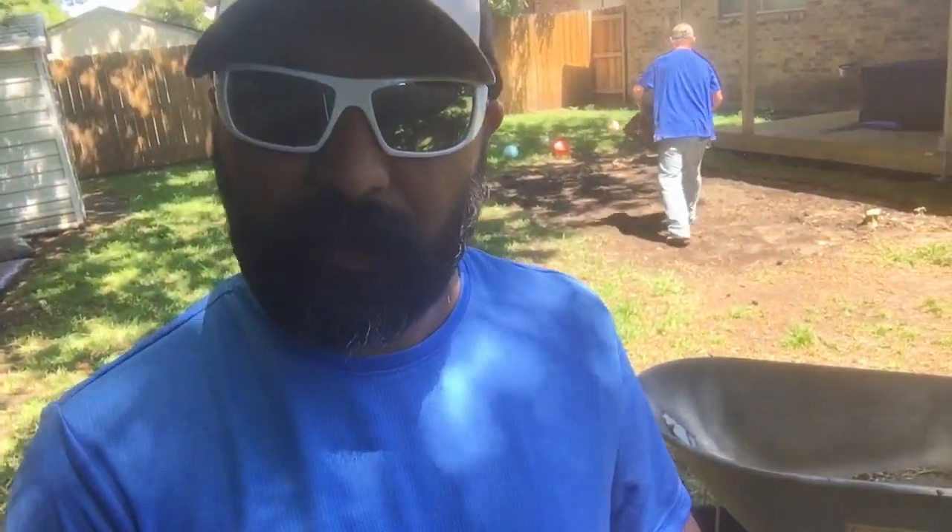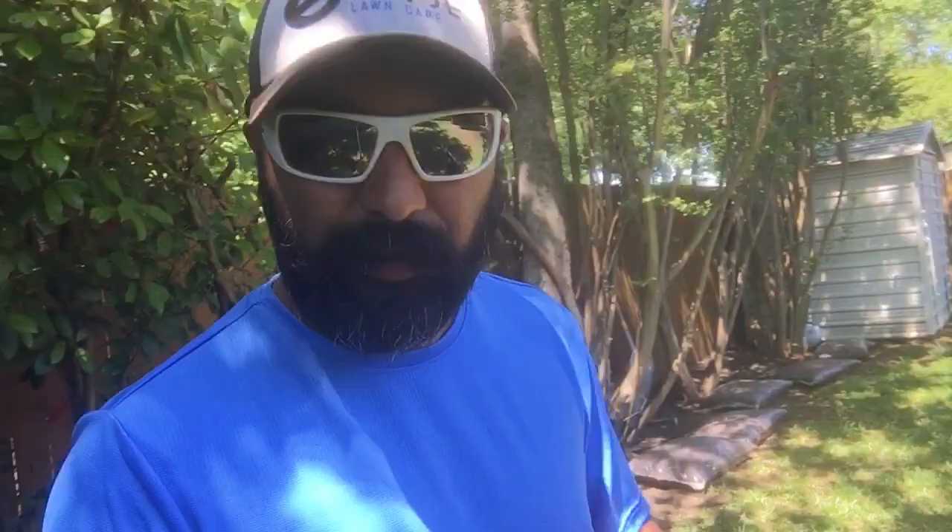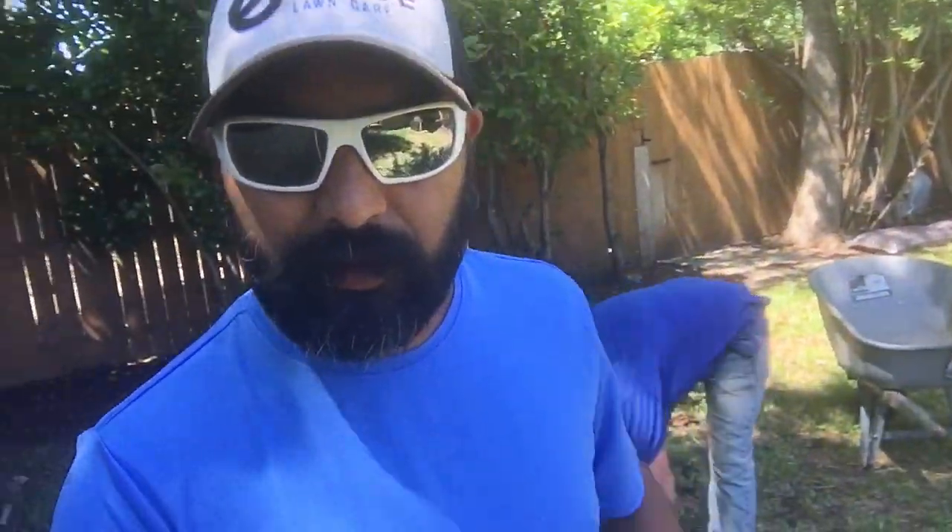We're just going to fill in that bare spot you see there. This house is going to go on the market, so we're just doing a really quick job right here, guys. Shout out to Williams with Precision Lawn Care — I think you got the right answer.